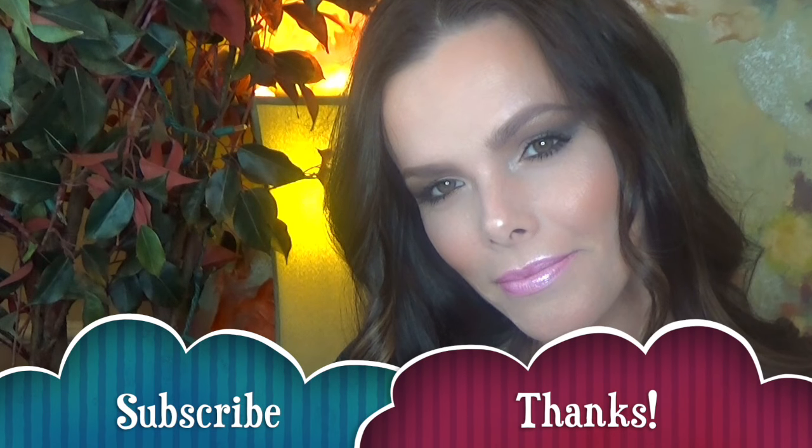Hey everyone, welcome back to my channel. Today I wanted to show you that you can achieve a beautiful drugstore makeup look. Everything I'm going to use today is from the drugstore — it's all affordable. I just want to show you that you can get a beautiful look and you don't have to spend a lot of money. If you're new to my channel, subscribe with the button down below and click the little bell so you don't miss any of my videos. Let's get started.